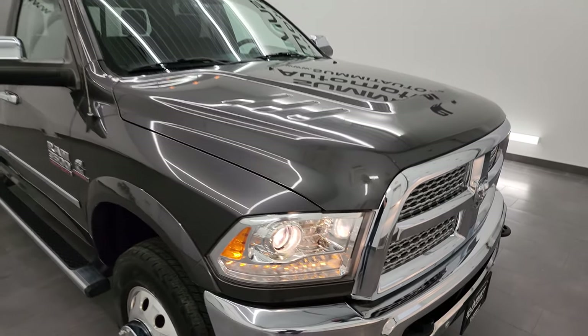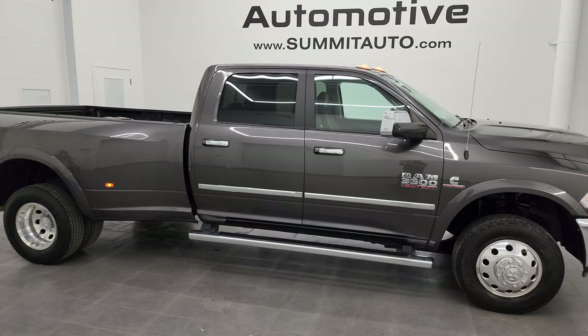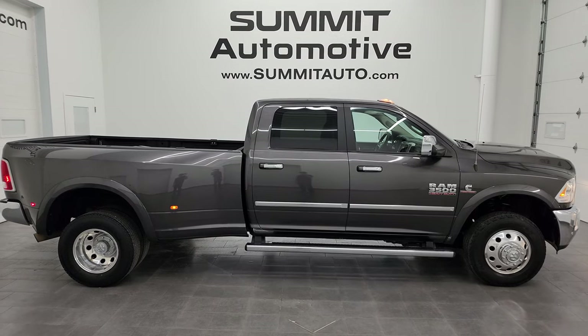I would highly recommend this truck from a quality and condition standpoint. Considering the age and the miles on it, I don't think you'll find too many that are going to be nicer than this one. To see more pictures of this truck or one of our other 550 new and used cars, trucks, SUVs, and more, go to summitauto.com — full pictures and descriptions of every single vehicle.